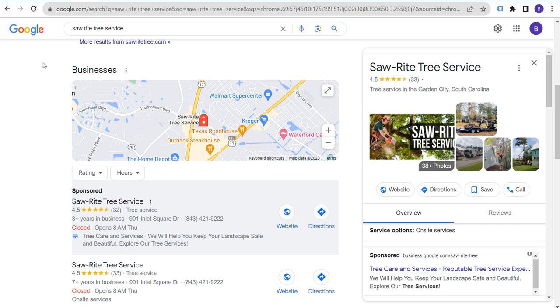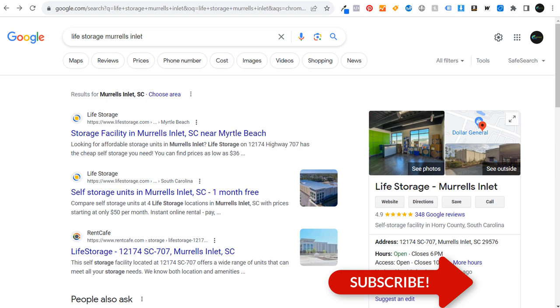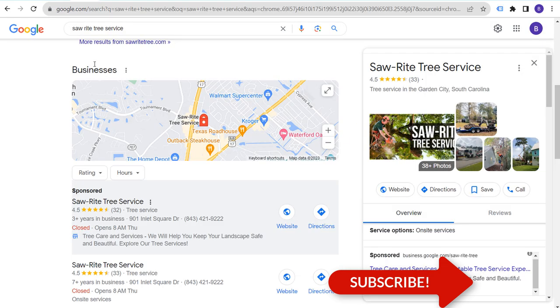Today I'm going to be going over small business marketing strategies, and I'm going to be using examples of companies that I have actually worked with. Many of these are businesses that I have been a customer with in the past.